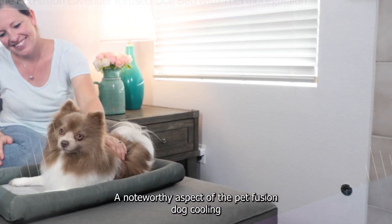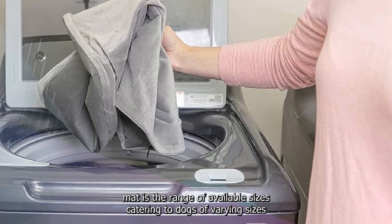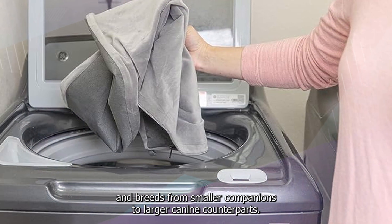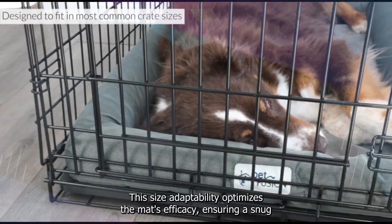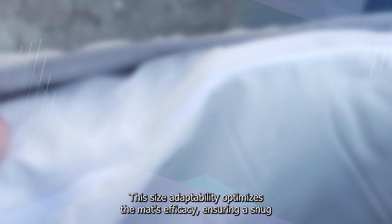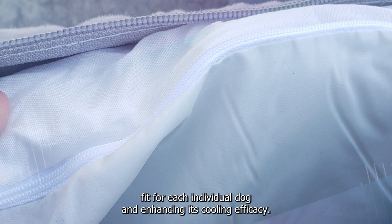A noteworthy aspect of the Petfusion Dog Cooling Mat is the range of available sizes, catering to dogs of varying sizes and breeds. From smaller companions to larger canine counterparts, the mat offers options that accommodate diverse pet dimensions. This size adaptability optimizes the mat's efficacy, ensuring a snug fit for each individual dog and enhancing its cooling effectiveness.